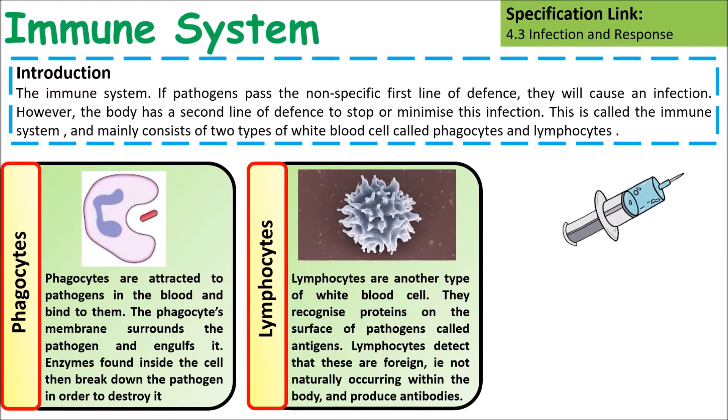Lymphocytes are a type of white blood cell. White blood cells are involved in the specific immune response and produce antibodies.